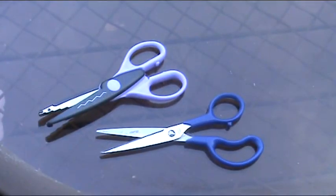Number six on the list are scissors. Regular scissors and decorative edge scissors both can be found at dollar stores. Or, you can purchase the decorative scissors for five dollars at Walmart and split the cost with a crafting buddy to cut down your investment.